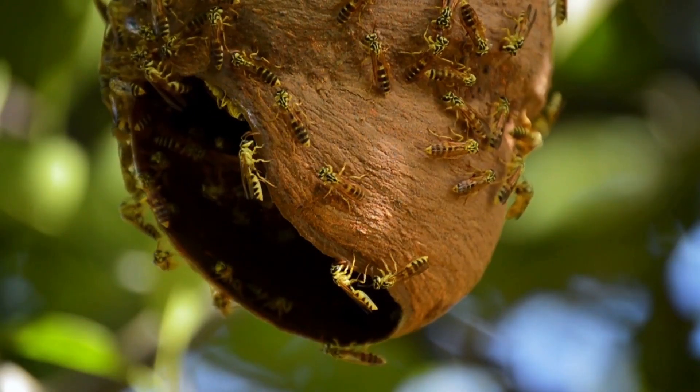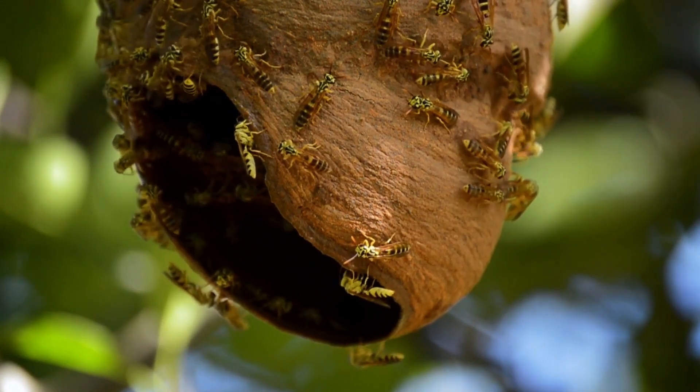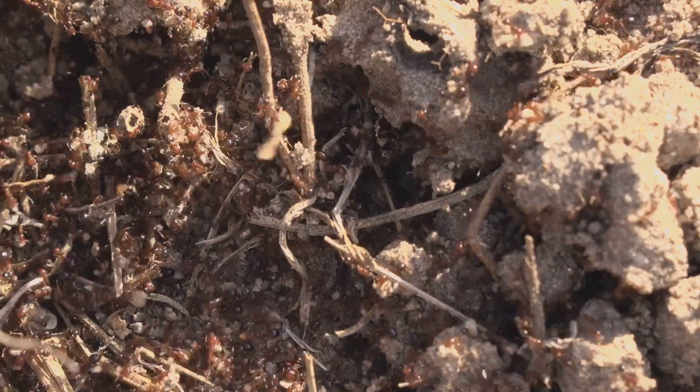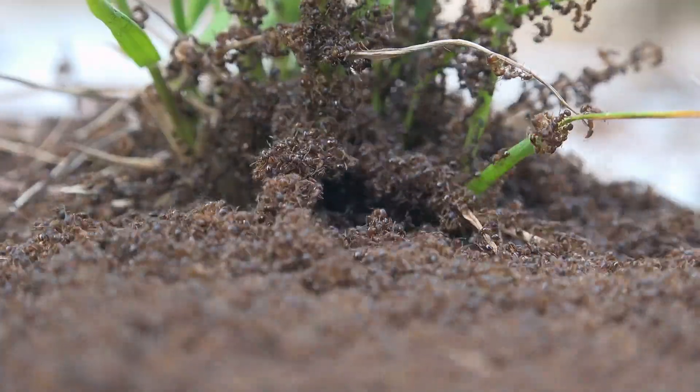The brood, or the young ants, get moved between warm and cool rooms in the nest. It's basically an external womb, but regulated by behavior instead of biochemistry.